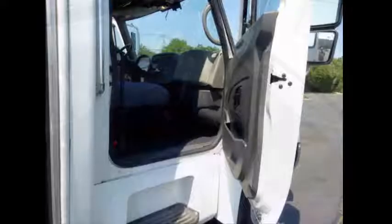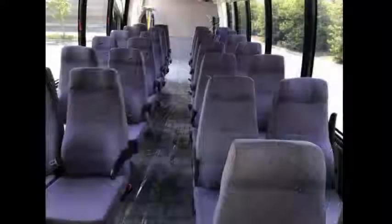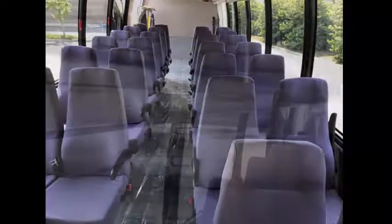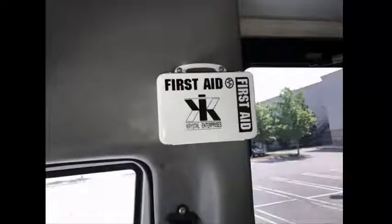Comfortable accommodations for driver and co-pilot include an air ride driver seat and a captain co-pilot seat, plus high back reclining Freedman passenger seats in excellent condition. Double heat and electric mirrors on both sides. Comfortable adult mid-back velour seats with armrests and personal space. This bus is very roomy and spacious, guaranteed to provide passengers and drivers with a smooth and comfortable ride.